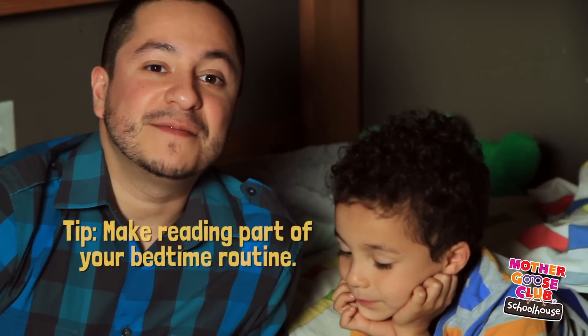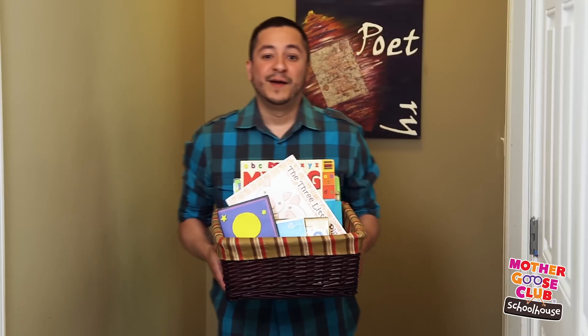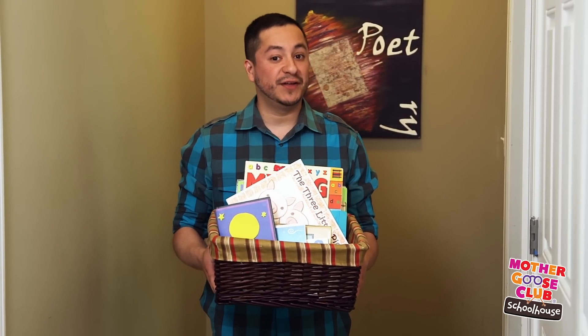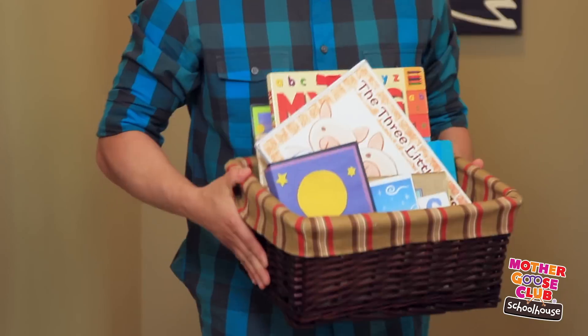When reading becomes a part of the routine, books become an important part of kids' lives. My kids love to wake me and my wife up super early, especially on the weekends. So we told them they had to read a book before they could come in, and that just got us ten extra minutes of shut-eye.